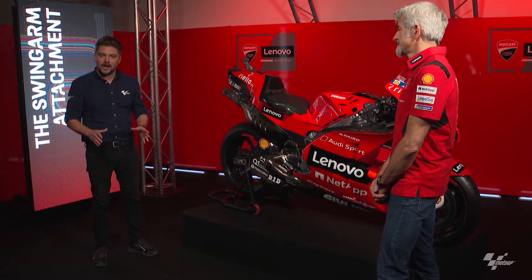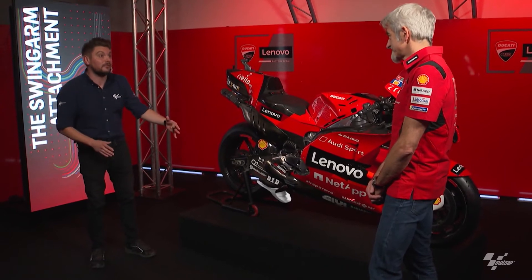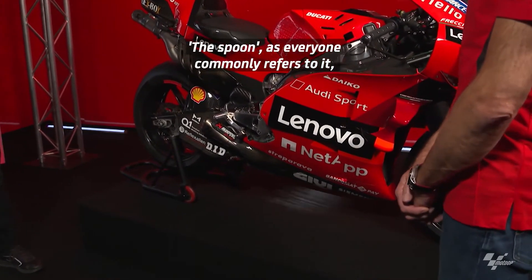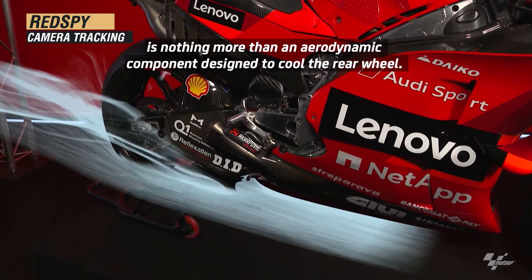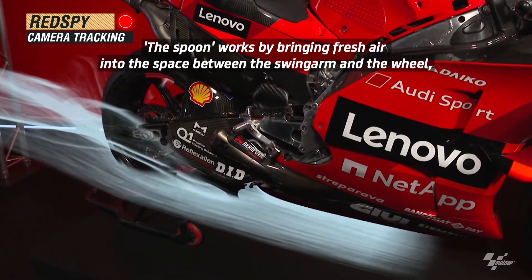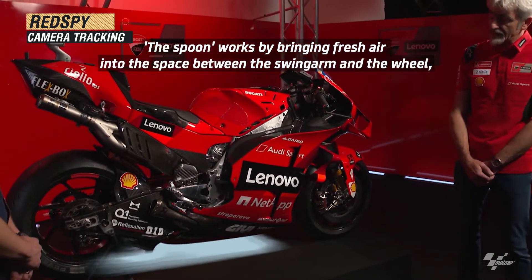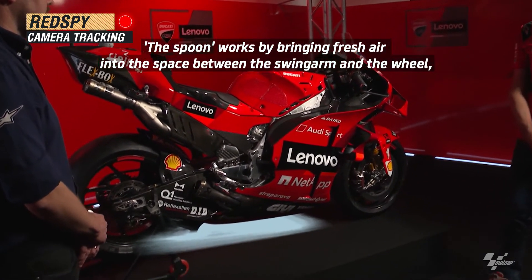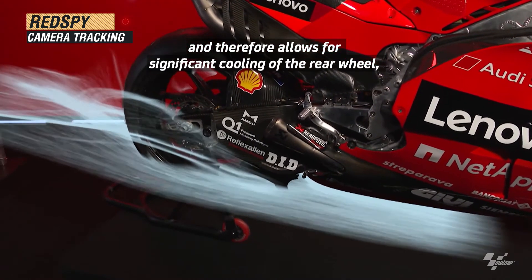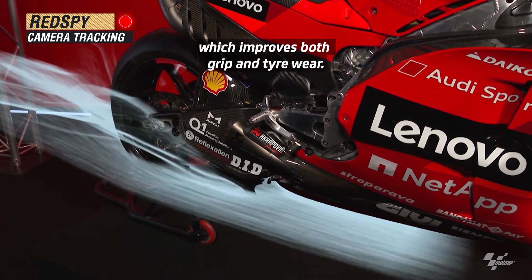It's time to focus on the swing arm attachment — just at the back of the motorcycle, underneath and in front of the rear wheel, sometimes referred to as the spoon. What exactly is the spoon and what does it do? It's an aerodynamic part that serves to manage the temperature of the rear tire. Essentially, its effect is to bring fresh air into the gap between the swingarm and the wheel, generating airflow at a speed similar to the rear wheel's rotation. This increases the efficiency of heat transfer at the rear tire, helping maintain an optimal tire temperature and improving both grip and tire consumption.